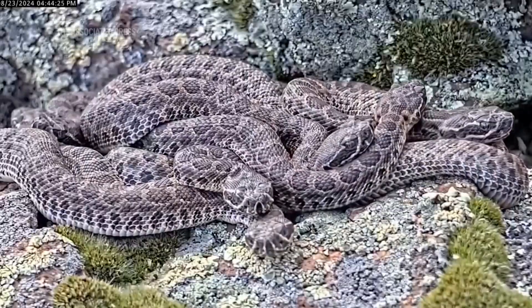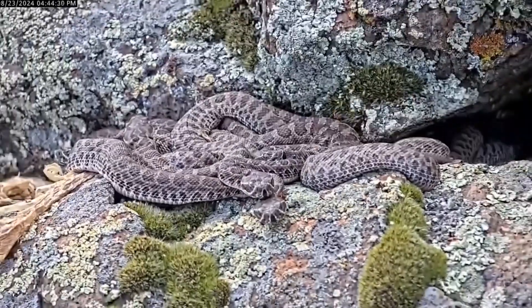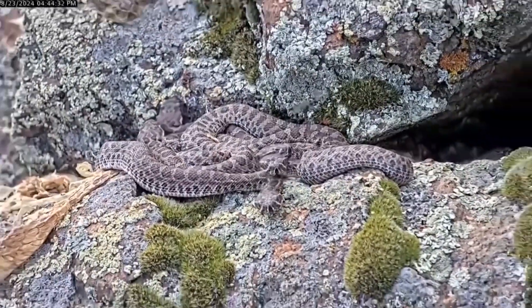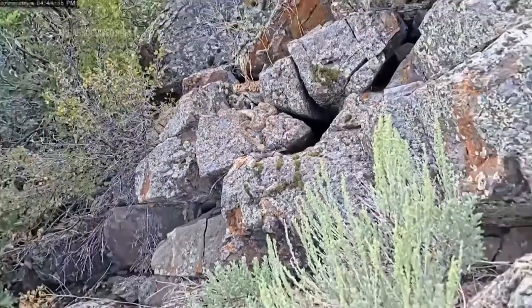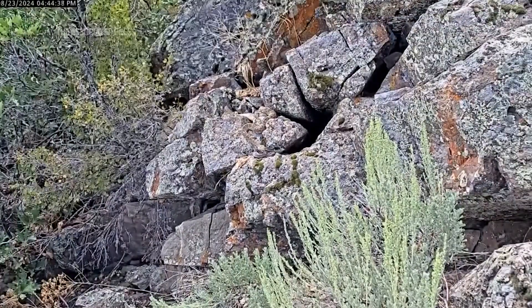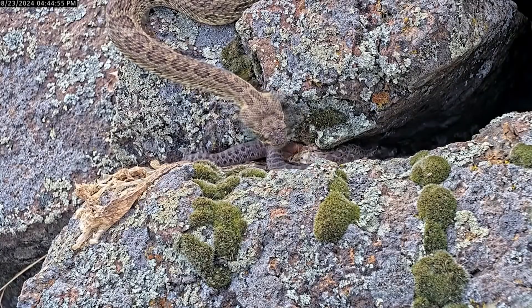It's not just the mothers that care for their young, but also other females. We regularly see what we like to call babysitting — pregnant females that we can visibly see have not given birth yet are kind of guarding the newborn snakes that are around them.